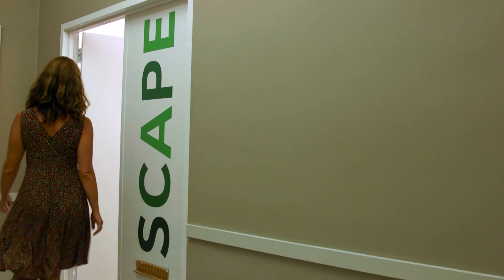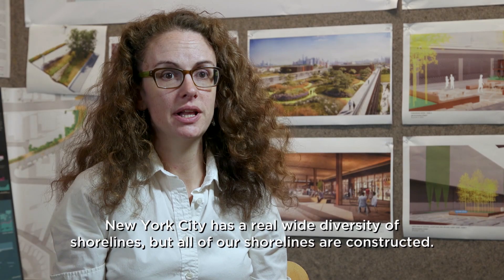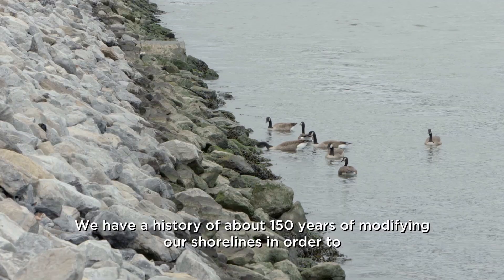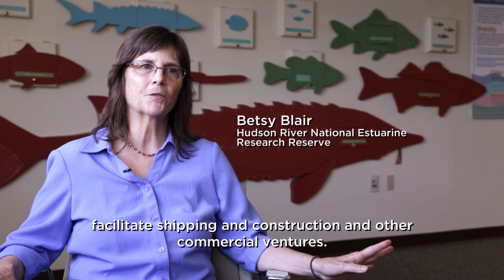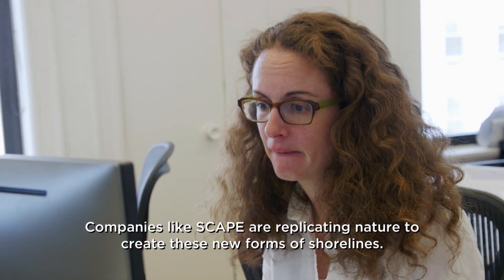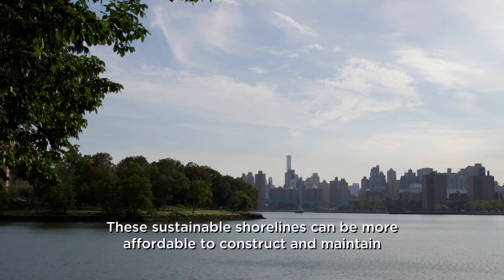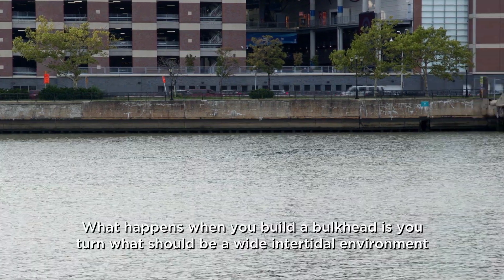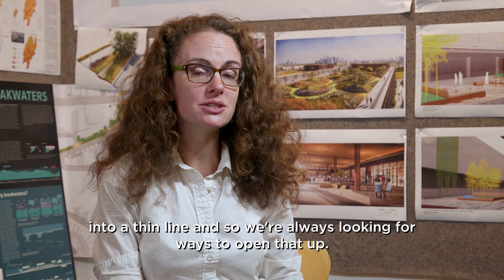My name is Pippa Brashear. I'm a landscape architect and urban planner at Scape Landscape Architecture. New York City has a real wide diversity of shorelines, but all of our shorelines are constructed. We have a history of about 150 years of modifying our shorelines in order to facilitate shipping, construction, and other commercial ventures. Companies like Scape are replicating nature to create new forms of shorelines. These sustainable shorelines can be more affordable to construct and maintain and more adaptable over the long term. What happens when you build a bulkhead is you turn what should be a wide intertidal environment into a thin line, and so we're always looking for ways to open that up.